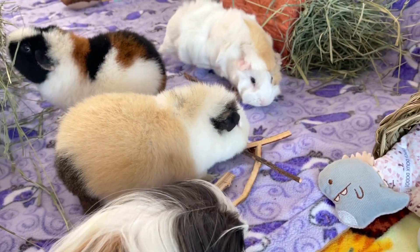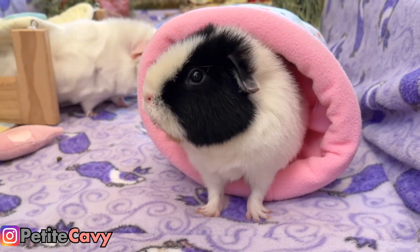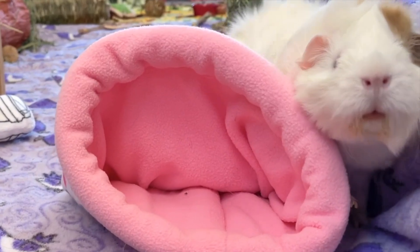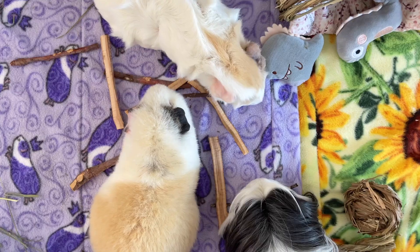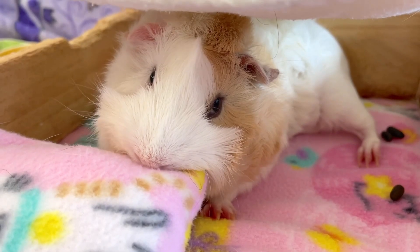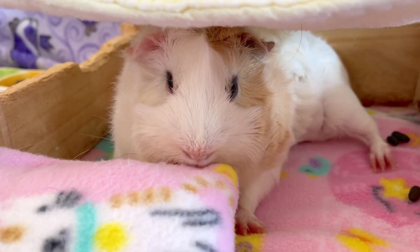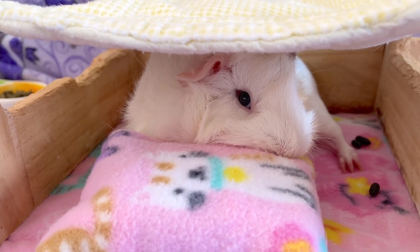Hey guys, welcome back or welcome to PetiteCavie! Unfortunately or fortunately for some of you winter-loving people, the cold season is fast approaching, which for me means bundling up in a soft blanket on a comfortable couch with a delicious hot chocolate and extra marshmallows of course. But what about our guinea pig friends? That's what we'll find out in today's video! So snuggle up, get your favorite warm beverage, and let's go!